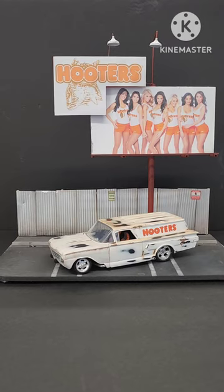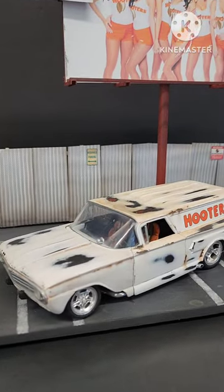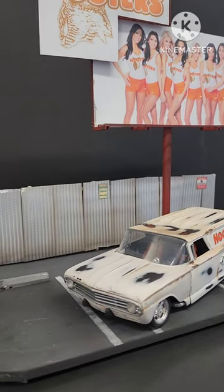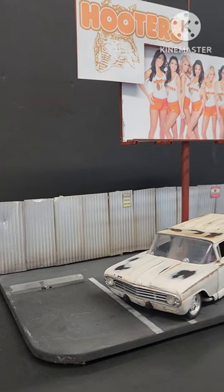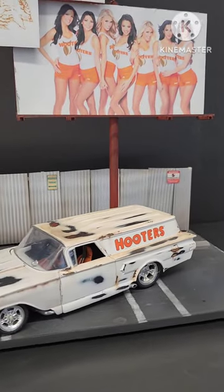Hello everyone out there in internet land, welcome today to our vintage model car show. Today we have a diorama — it's a Monogram Quicksilver Bad Actor 1960s Chevy wagon with Hooters decals.